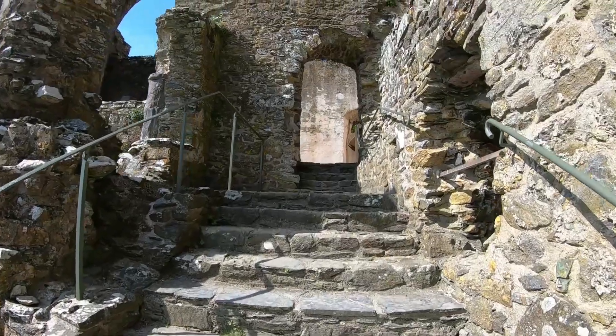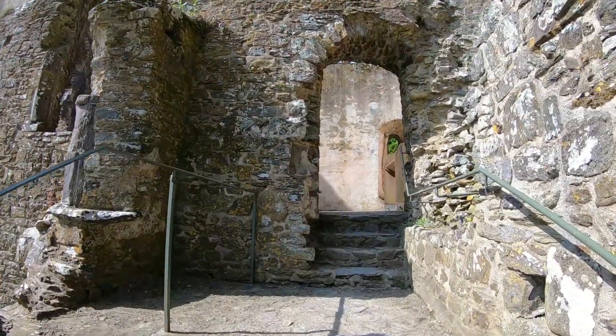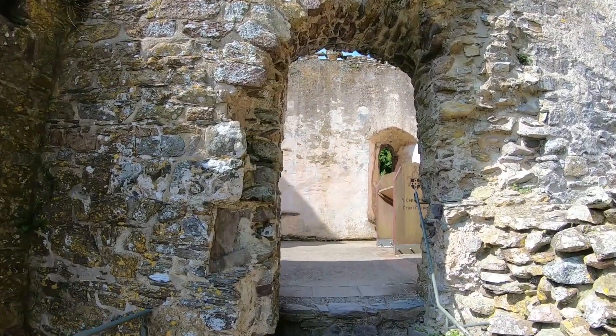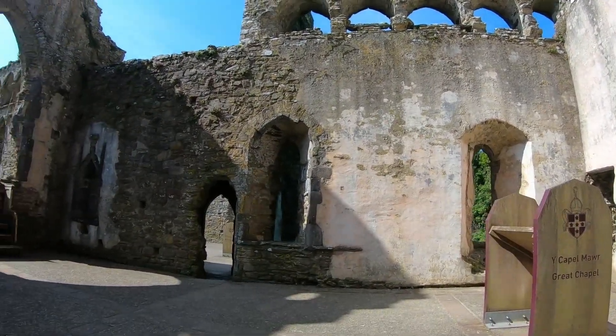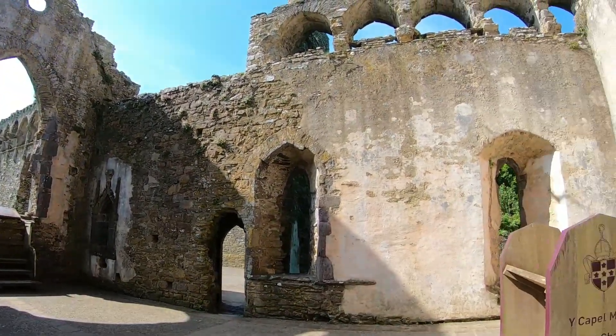As we walked up the beautiful staircase, we entered into the great chapel on the first floor, directly ahead in the southern range and beyond the elaborate porch. This is one of two chapels on the site, but this great chapel was more used for important guests, whereas the bishop and the staff were able to use the bishop's chapel that was held next to the gatehouse.